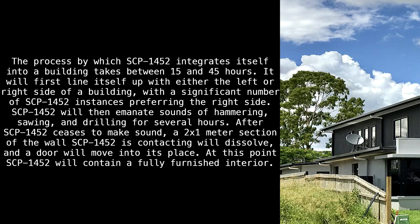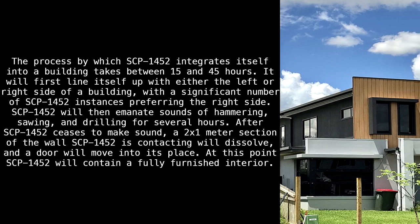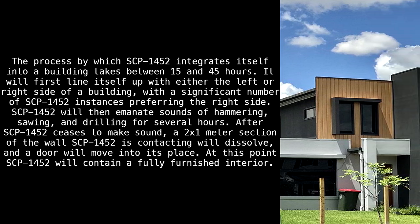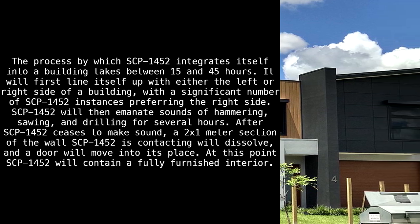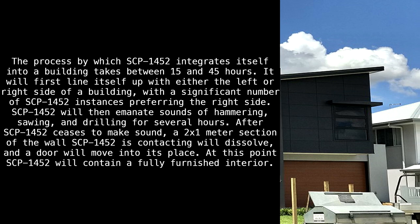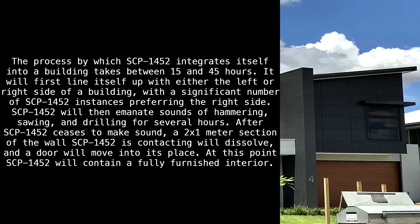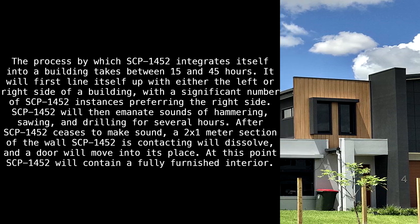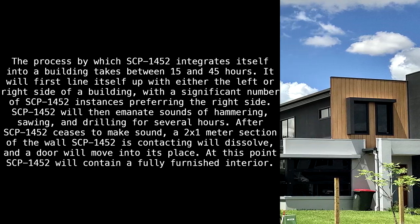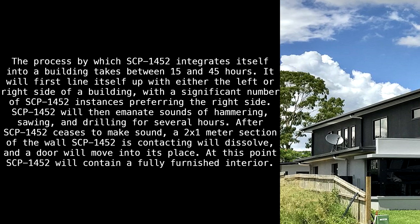SCP-1452 will first line itself up with either the left or right side of a building, with a significant number of instances preferring the right side. SCP-1452 will then emanate sounds of hammering, sawing, and drilling for several hours. After SCP-1452 ceases to make sound, a 2x1 meter section of the wall it is contacting will dissolve, and a door will move into its place. At this point, SCP-1452 will contain a fully furnished interior.